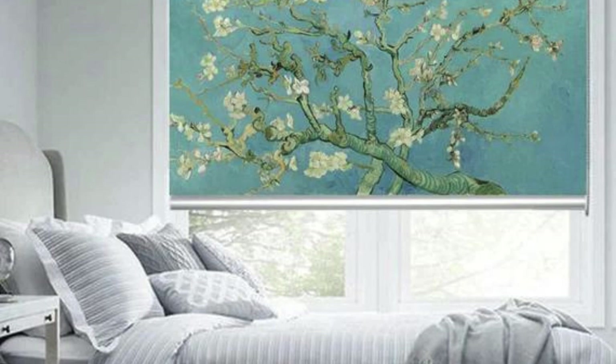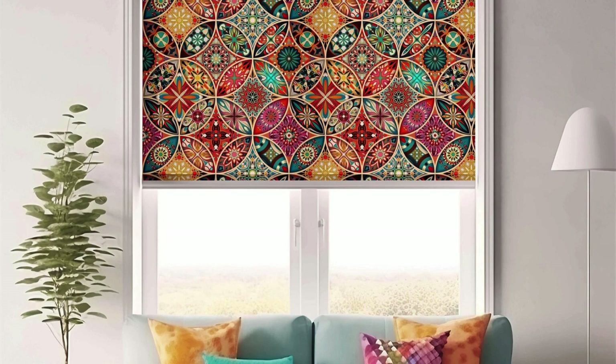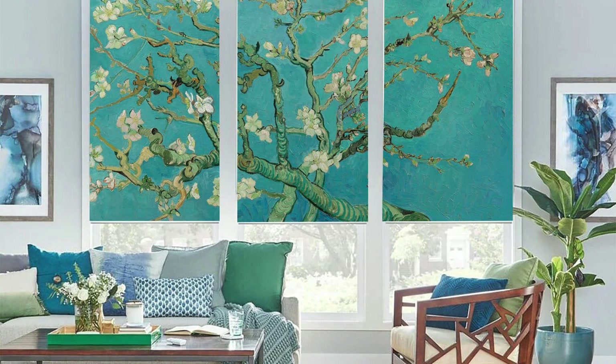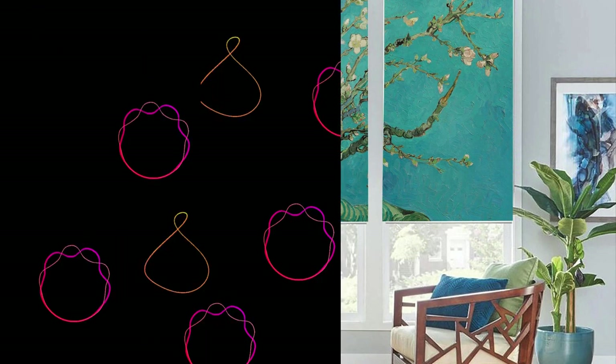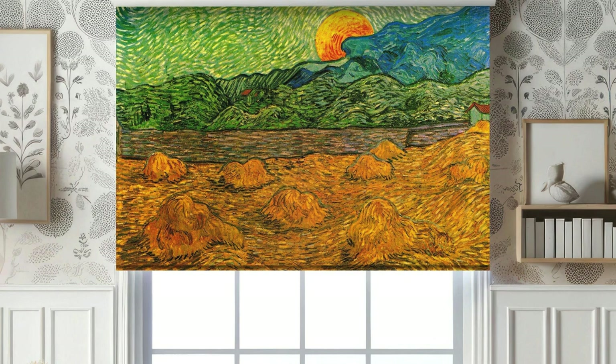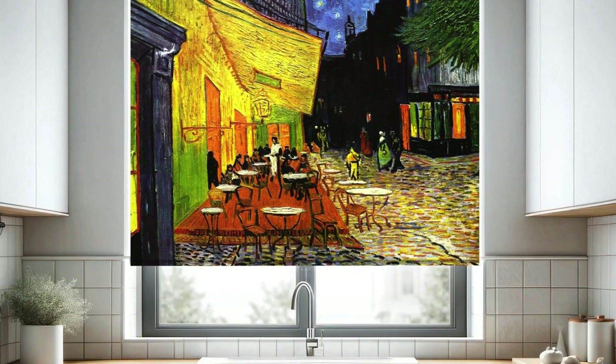We understand that every window in your home is distinct, and that's why our custom blinds are available in a variety of styles to suit any window shape or size. From standard rectangular windows to arches, bay windows, and skylights, our made-to-measure approach ensures a perfect fit and a cohesive look throughout your living space. Our expert team is dedicated to providing guidance and assistance at every step, from initial design concepts to precise measurements and professional installation.